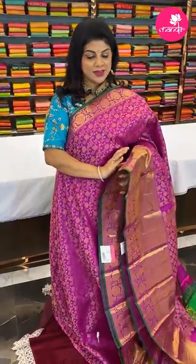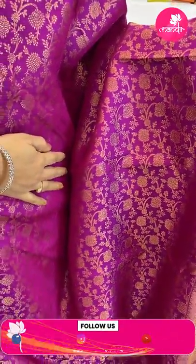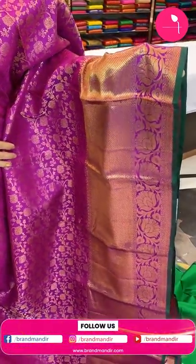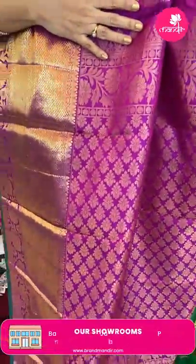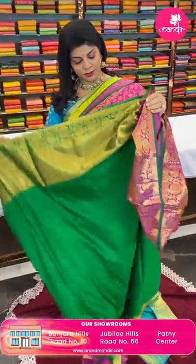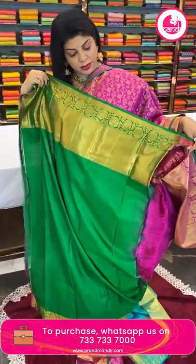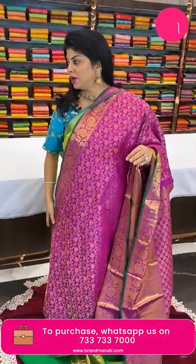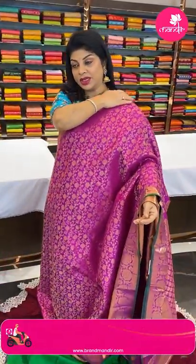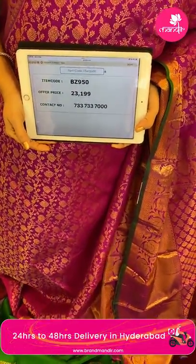Thank you so much and shop with us! Next saree — beautiful magenta pink with green. Florals and leaves all over the body. Border cross kadi with florals, vines and edge contrast. Pallu floral butas, floral vine, self-colored pallu. Blouse contrast with edge contrast and border. Pricing: 23,199 — code BZ950.